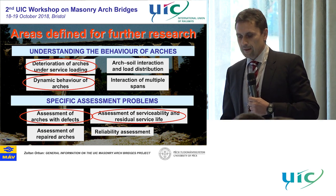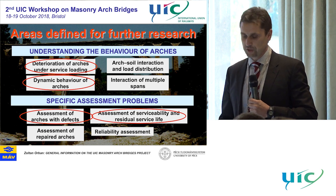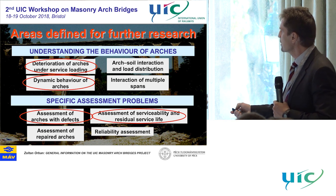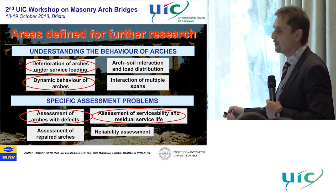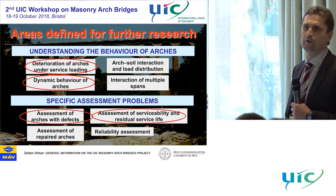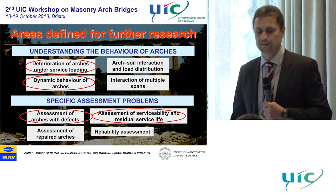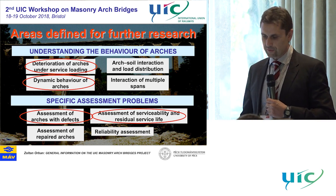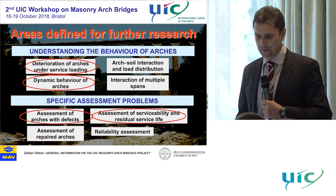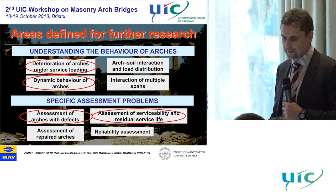Such as assessment of arches with defects, repaired arches, and — one of the most important — assessment of serviceability and residual service life. But first we had to define what we mean by serviceability, which is not quite obvious as for concrete or steel structures. For masonry, serviceability is a slightly different issue than for other structures. And reliability assessment is still an open question that we have to research further.